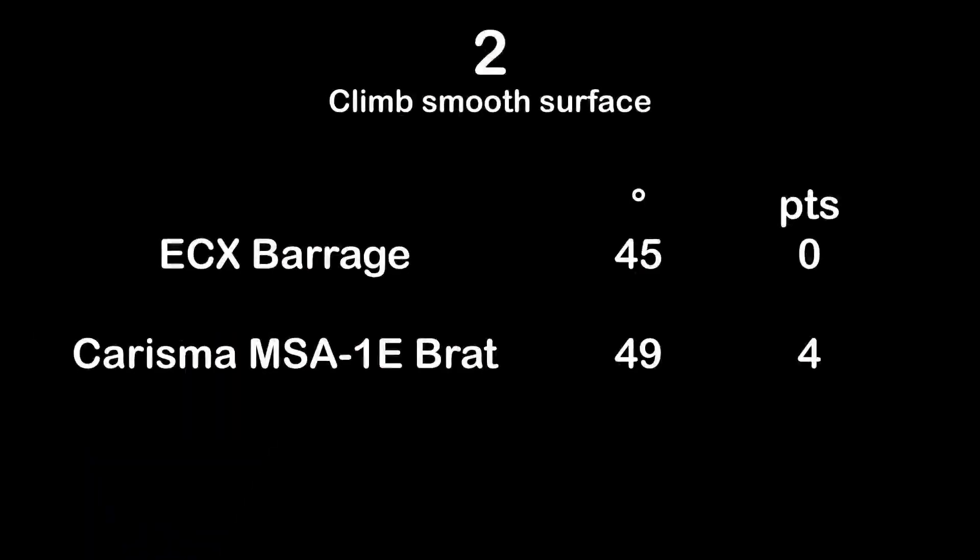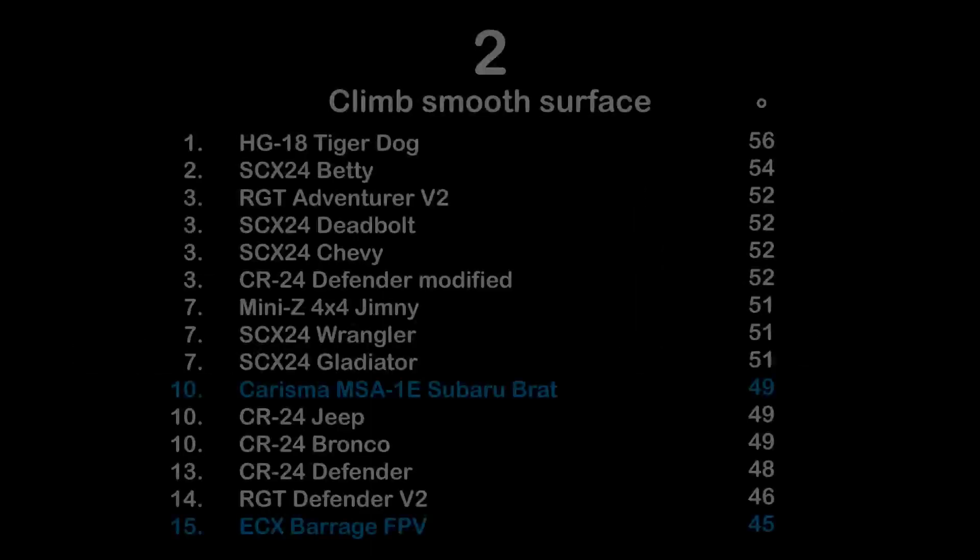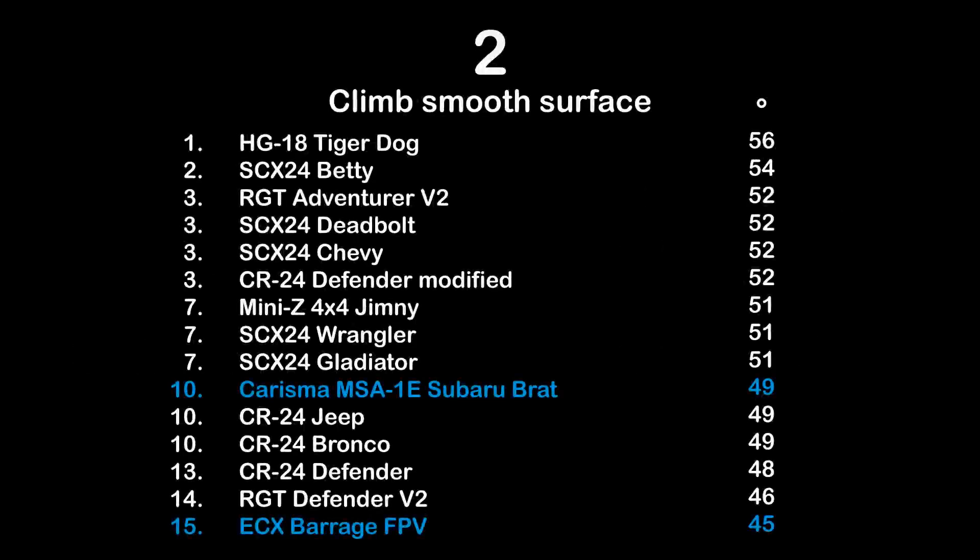Here the results of test 2, climb on a smooth surface. The Charisma MSA1E Subaru Brat gets 4 points for 49 degrees, placing 10th so far alongside the CR24 Jeep and Bronco — not really good. The ECX Barrage FPV: super poor power, super weak, only 45 degrees, last in line here.